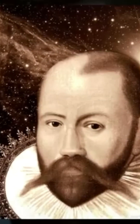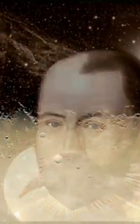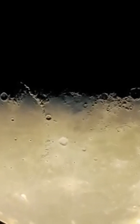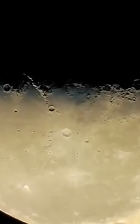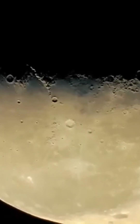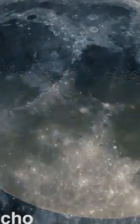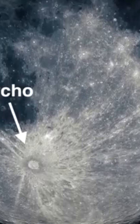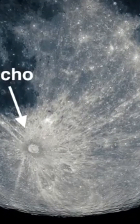Of course, there are many much larger craters on the Moon. However, Tycho is undoubtedly the most remarkable of them all. It is located in the Moon's southern hemisphere, where the Ocean of Storms and the South Pole-Aitken Basin meet.